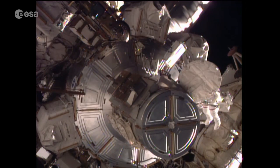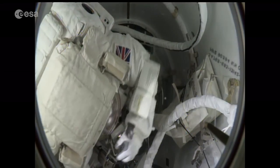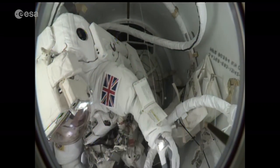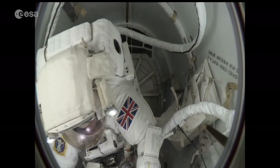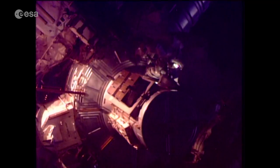Let me get a little bit more forward. I think that will help. Okay, I'm coming out. Let's watch the set of lines as you come out.